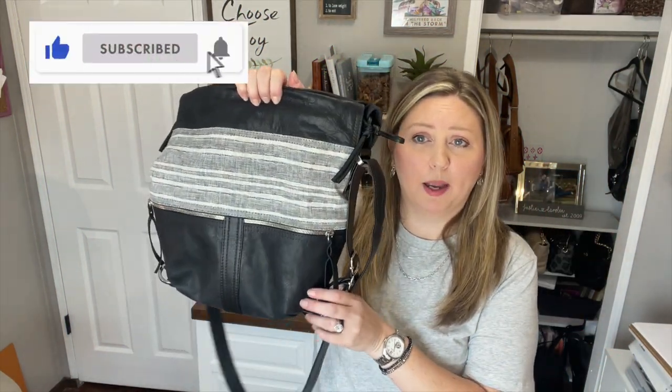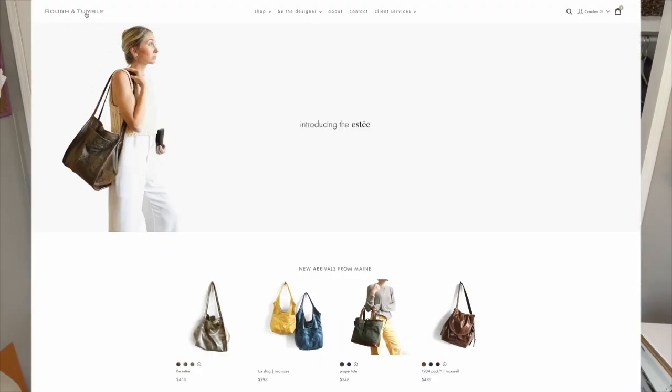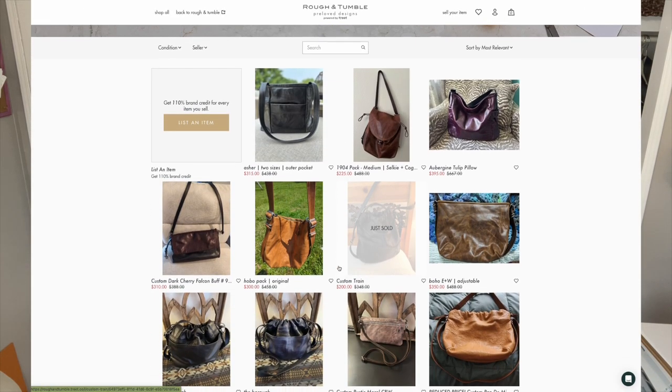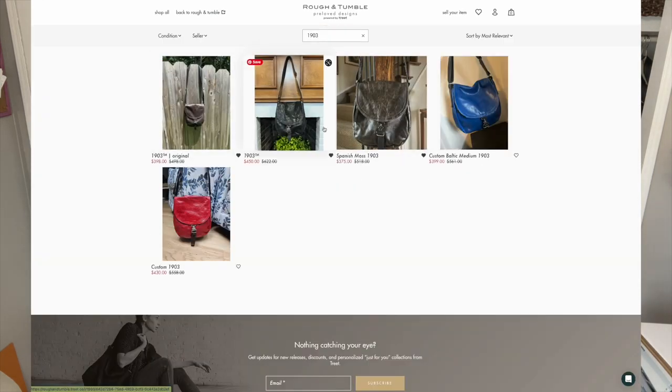I just want to jump right in and show you guys this bag because it is just so beautiful. I bought it on the pre-loved site by Rough and Tumble — it's through a company called Treat that they use as a point of sale. You can go on there and list bags you've previously purchased through them, take new pictures or use existing ones. If you sell through them and want store credit, you get 110% store credit; if you want cash, you get 80% of the sale. It's a really good deal if you love Rough and Tumble like I have.